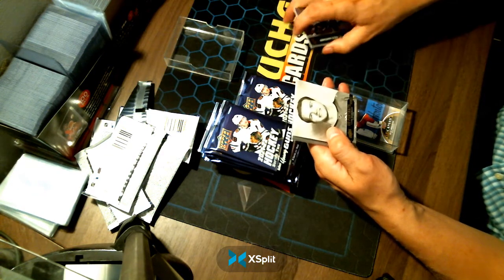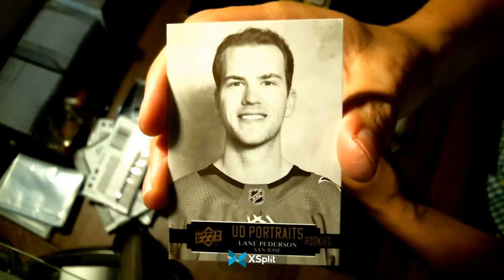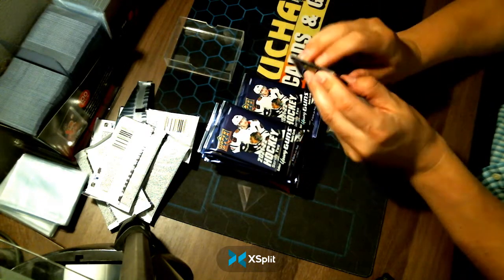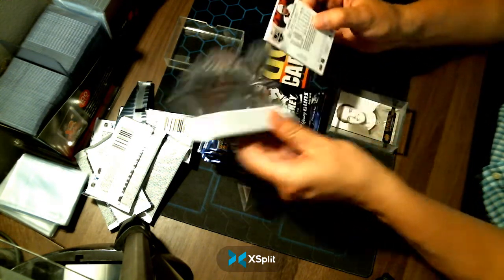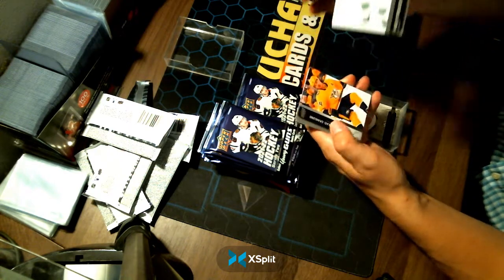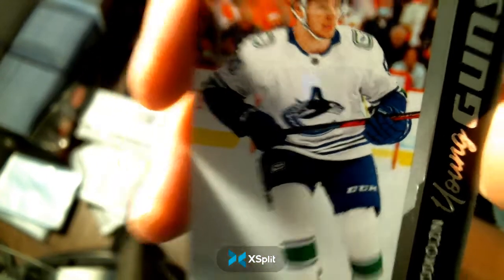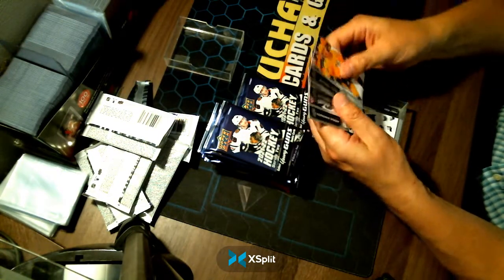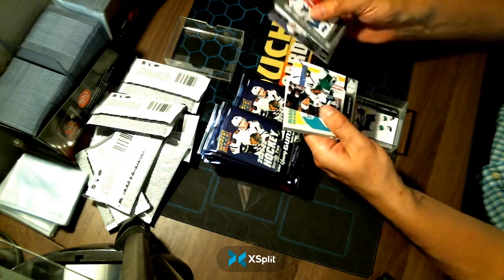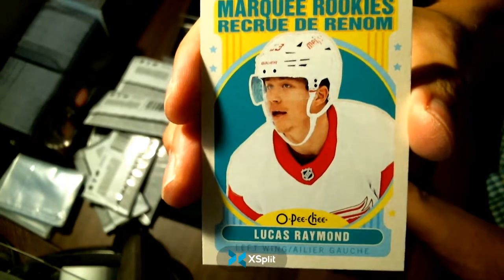An Upper Deck Portrait Rookies of Lane Pederson for your San Jose Sharks. Young Guns — not bad — Vasily Podkolzin for your Vancouver Canucks. A Marquee Rookies of Lucas Raymond — I was saying Red Wings at the same time — congratulations to the Detroit Red Wings.